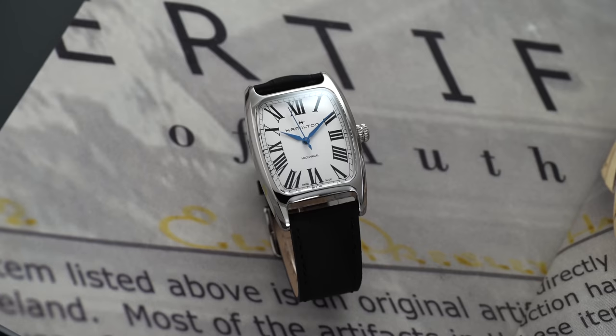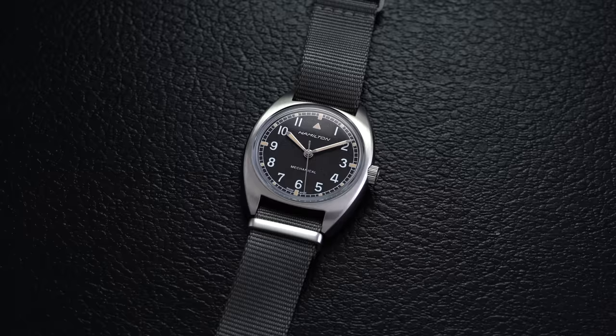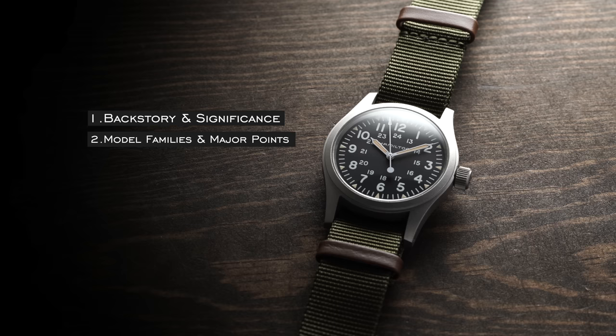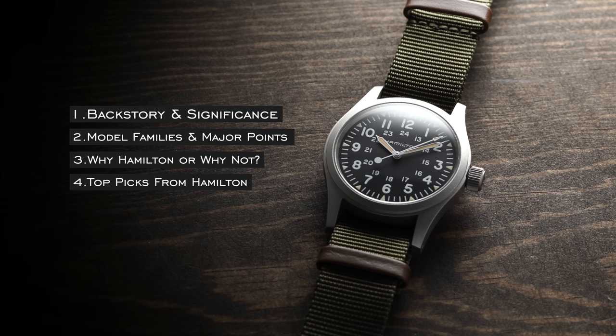Given how broad the Hamilton collection is, and being fortunate enough to really get a handle on all their contemporary watches, I wanted to look at the brand more specifically and go through what you should know before buying. In this video, we'll cover the backstory and history, the different model families, why or why not to buy a Hamilton, and some of my favorite model recommendations.